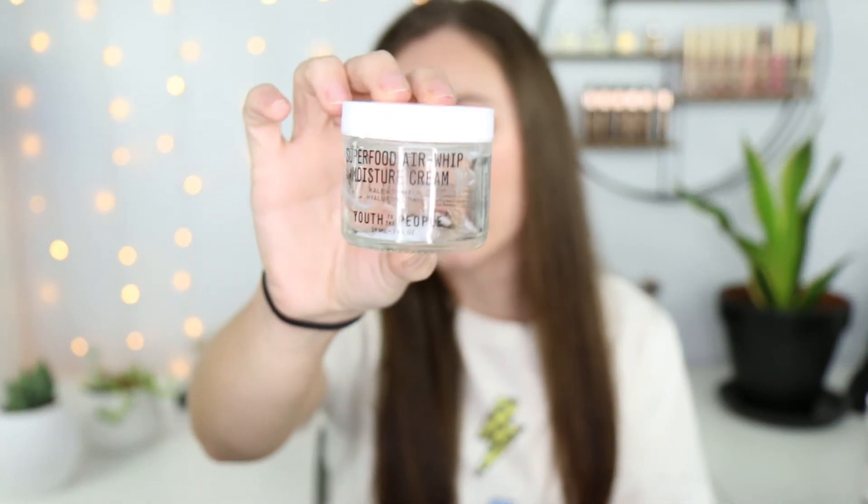I finished the First Aid Beauty Ultra Repair Face Moisturizer — already repurchased. If you have very sensitive skin or have made your skin sensitive from treating acne, this is a great moisturizer for morning and evening use — it's a constant repurchase for me. I also finished the Youth to the People Superfood Air Whip Moisture Cream with kale, spinach, and hyaluronic acid. I talked about why I went back and repurchased the other one in my haul video — I'll link it below.